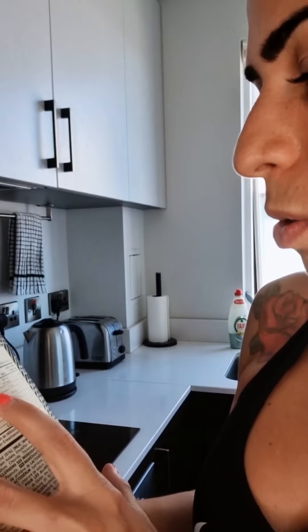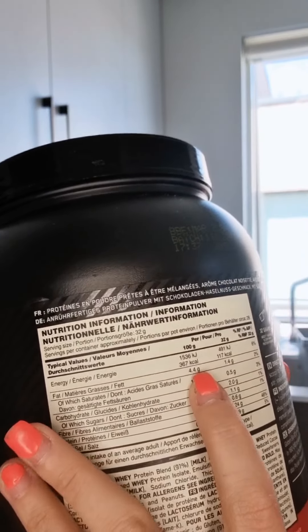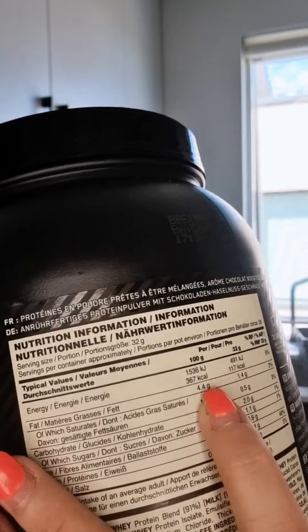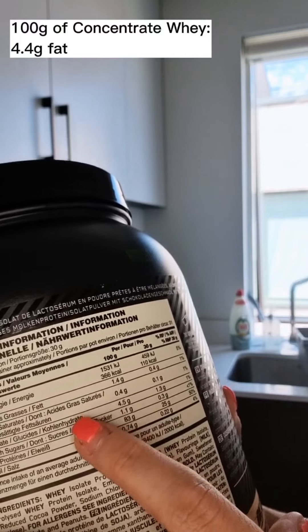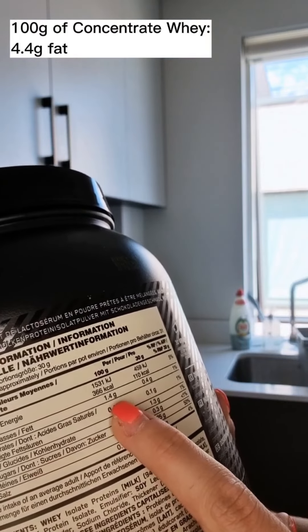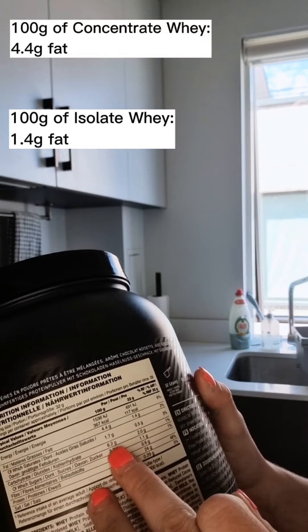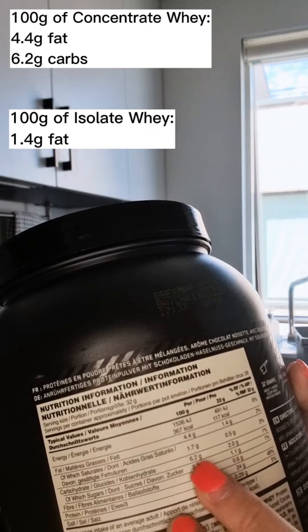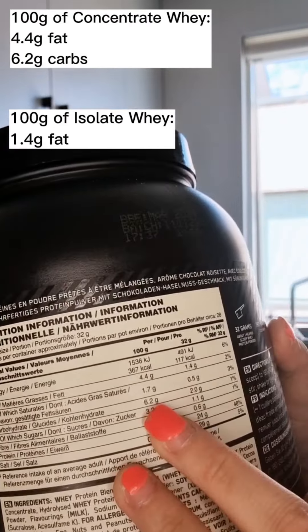I'm going to show you a comparison. This standard one has 4 grams of fat per 100 grams of powder, while the isolate has 1.4 grams of fat per 100 grams. For carbohydrates, the standard one has 6.2 grams of carbs per 100 grams of powder.